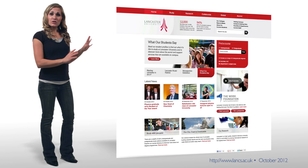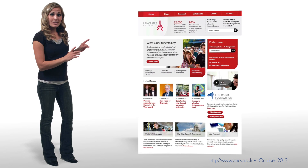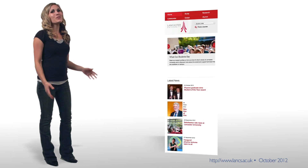Let me show you. Here's a website that uses responsive design. Watch as we resize the window. Notice how the elements rearrange on the fly as we shrink it. Cool, right?